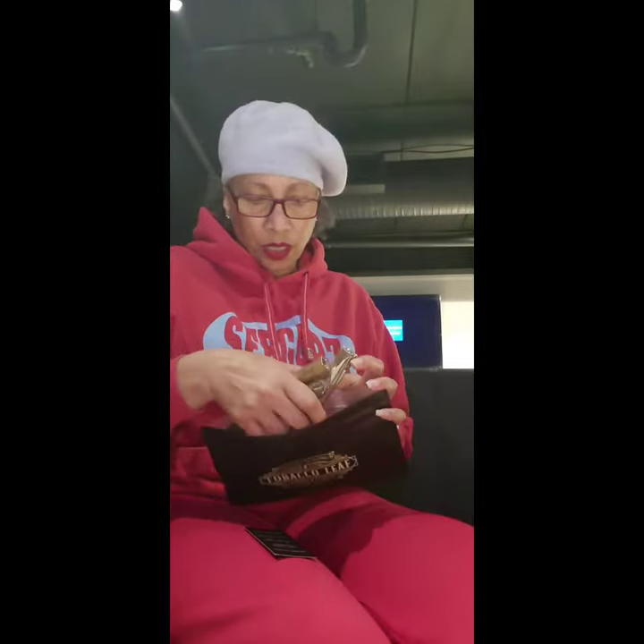If you guys get a chance, come on down to Tobacco Leaf, pick up a sampler, and let them know which one you felt was the best one to bring in to his humidor. All right guys, stay tuned.